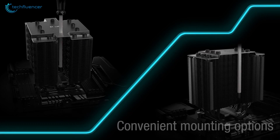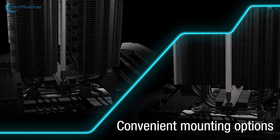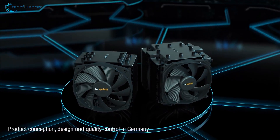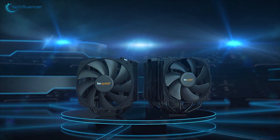It includes several mounting options, and as it comes with dedicated mounting kits for the LGA 1700 socket, you are less likely to face any issue while setting it up. Sizable yet silent, the Dark Rock Pro 4 is a performance beast that we recommend for the i7-12700K processor.